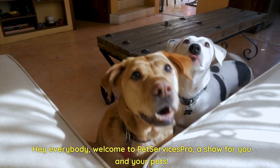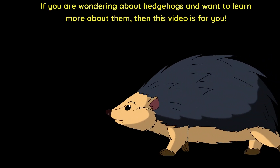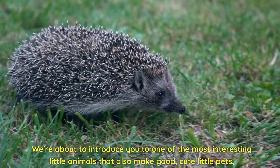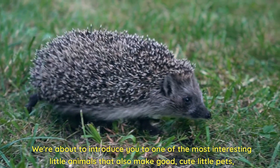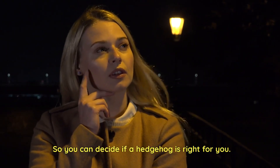Hey everybody! Welcome to Pet Services Pro, a show for you and your pets. If you're wondering about hedgehogs and want to learn more about them, then this video is for you. We're about to introduce you to one of the most interesting little animals that also make good, cute little pets, so you can decide if a hedgehog is right for you.